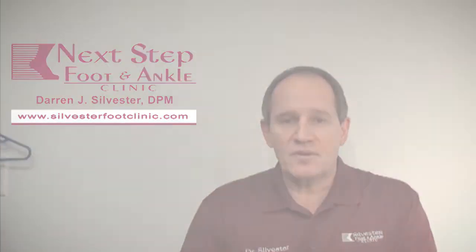So if you have heel pain, give us a call — we'd love to help you out with that. We feel like we're one of the best places in South Texas where you can get rid of that in a very quick fashion and usually without having to spend a great deal of money. Thank you very much.